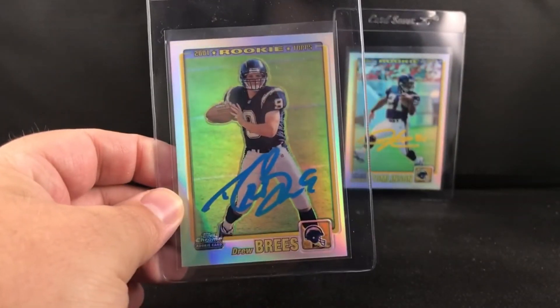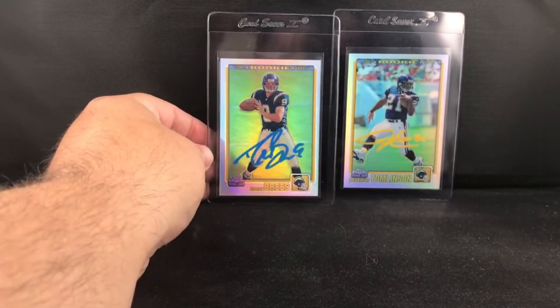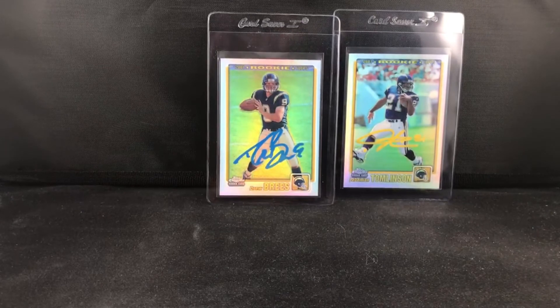Like I said, it took about two months to get back. I think it's well worth it. Super excited to eventually get these sent off to PSA to get slabbed — I think they're going to look incredible.